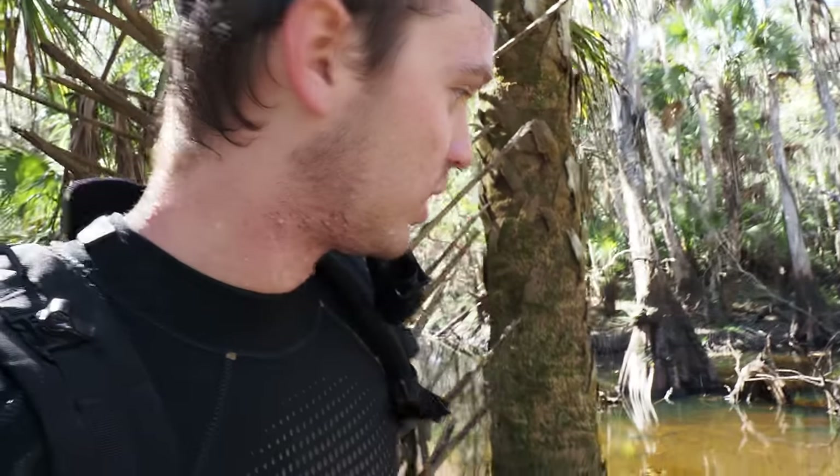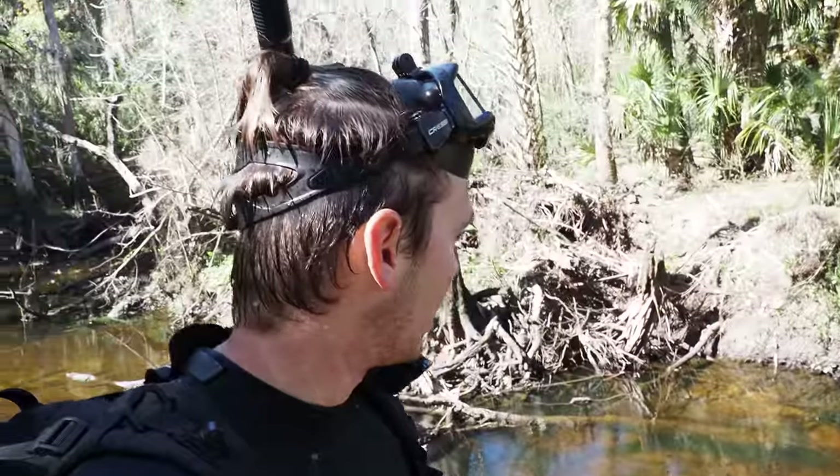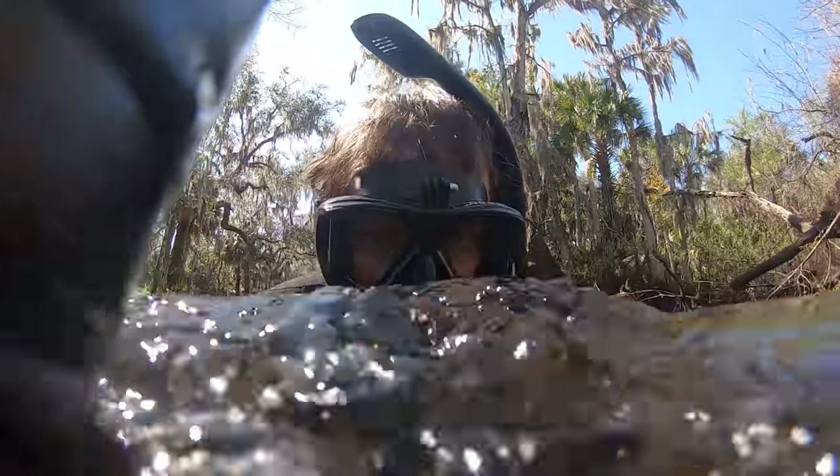We're coming up on spot number two. I can't believe how crystal clear the river is today, but there's a deep hole right here. I can already see there's no gators and it should be easy to check real quick — hopefully there's something in there.